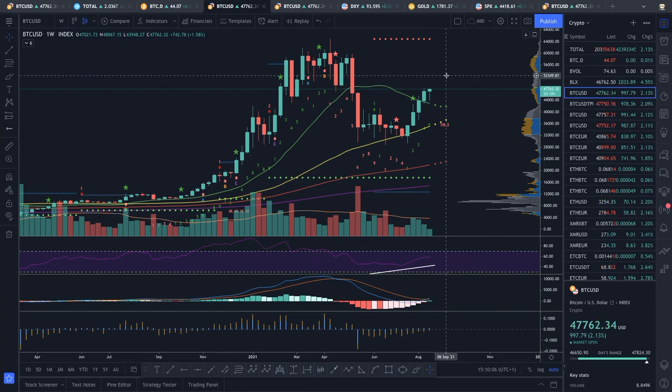If we cannot break the $48,000 resistance, we might have to come down again and probably find support on the 20-period SMA on the weekly chart. My personal opinion is that if we break $48,000 and go above $50,000 or $51,000 then come back down for support, this is the continuation of the bull cycle. We should expect a few retracements along the way. This resistance would be broken and confirmation of the second leg would be in order. Prices are increasing since I started recording — we were around $47,000 this morning and are now almost $48,000.